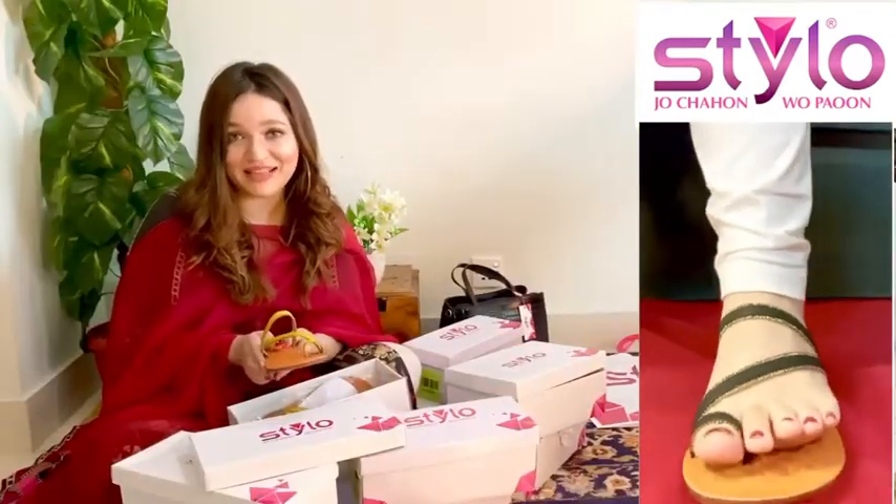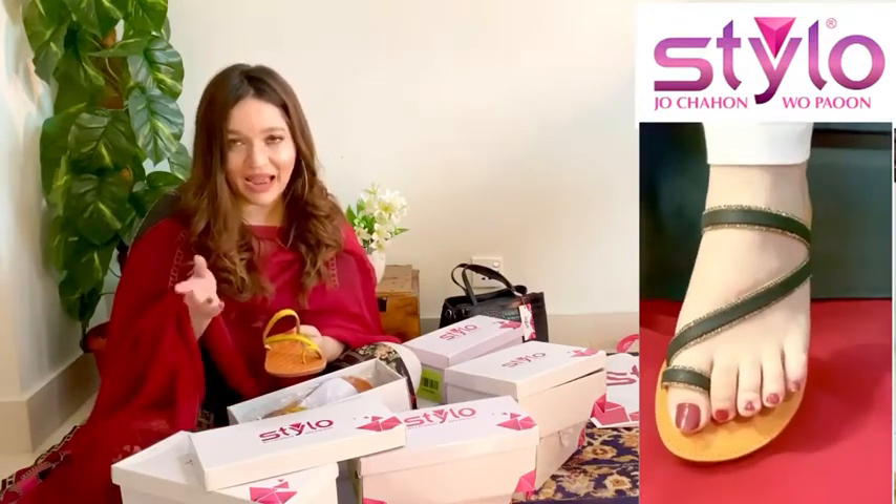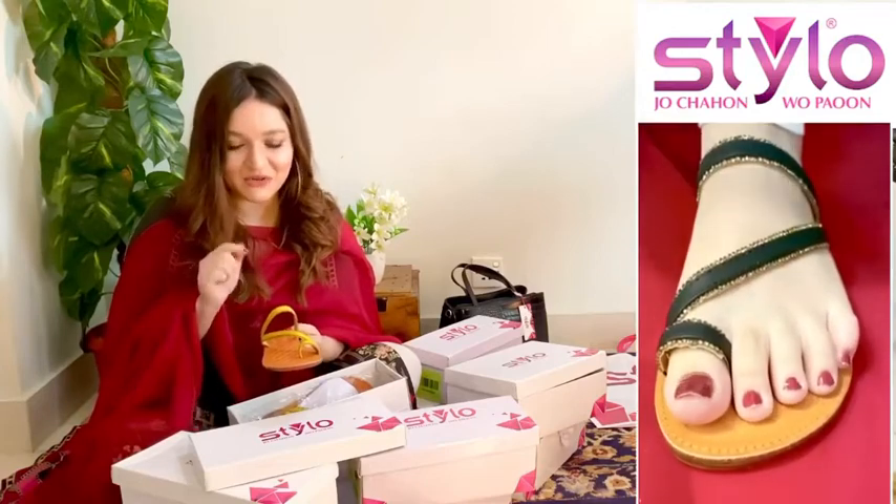The second pair which I got for myself are these stunning line green flats. These should be very warm and are wearable with jeans as well. So this was a good option to get.